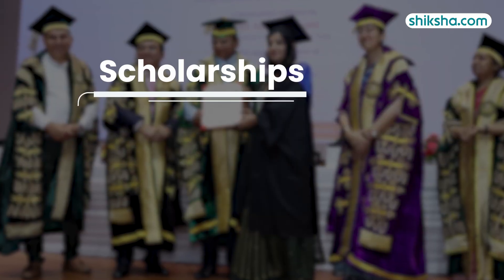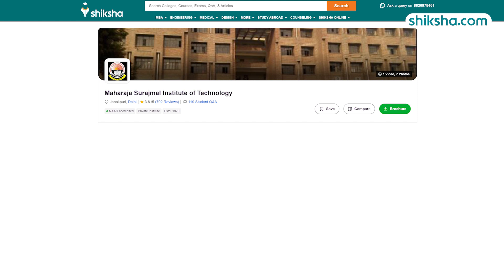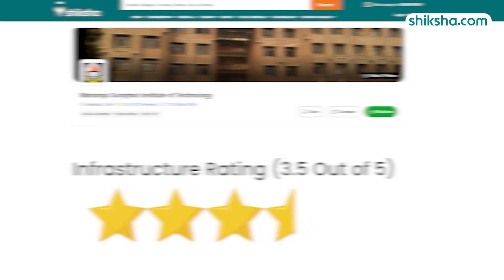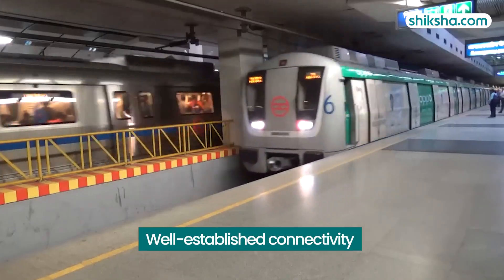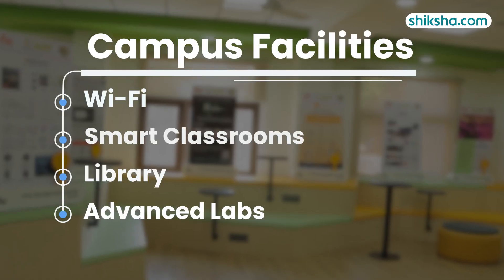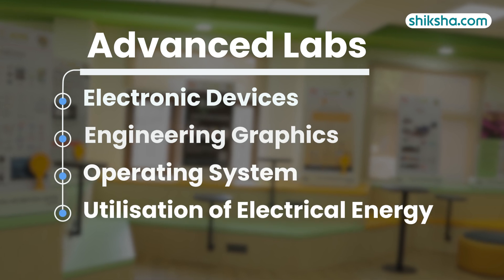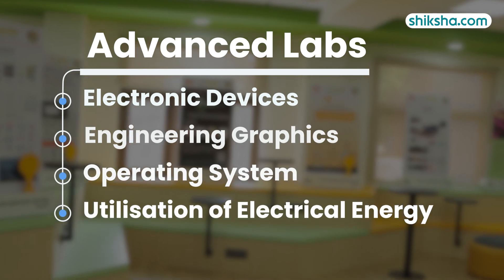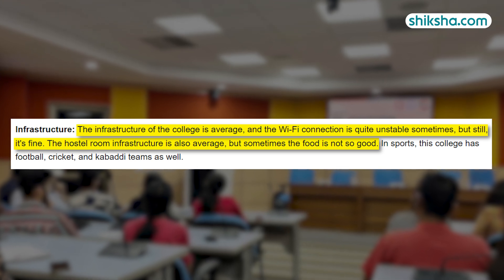Scholarships are available here for meritorious and reserved category students, including some special schemes. Turning to infrastructure, which is rated 3.5 stars — the campus, covering 8 acres, offers good connectivity via metro and features Wi-Fi, smart classrooms, libraries and advanced labs, including electronic devices, engineering graphics, operating system and utilization of electrical energy labs. However, some students report issues with Wi-Fi connectivity and space limitations.